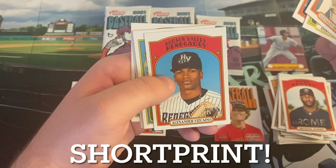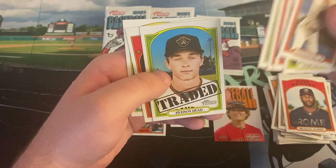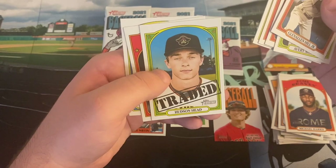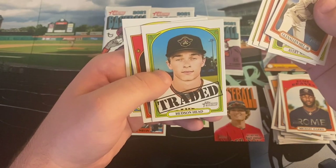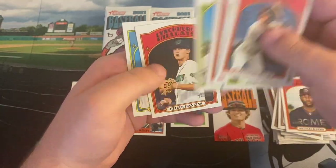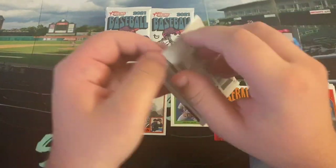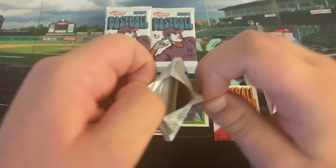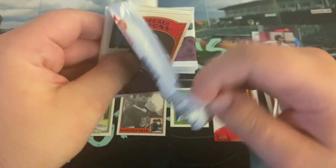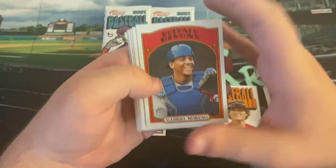So Vizcaino is the guy who was traded in the Anthony Rizzo trade. Jordan Nwogu traded, Hudson Head — was he part of the Hudson Head team from the Padres? Maybe the Adam Frazier trade? No — Joe Musgrove trade. Ethan Hankins and Isaiah Campbell. Yeah, Tucupita Marcano was the return in the Adam Frazier trade.